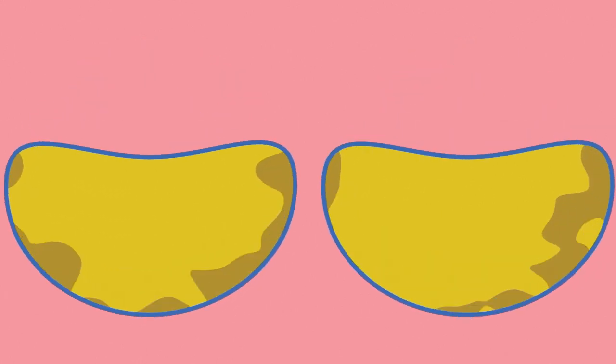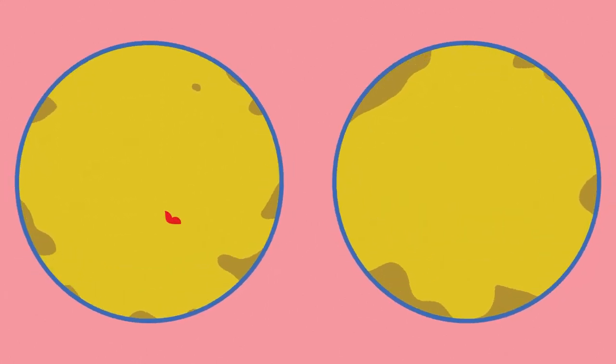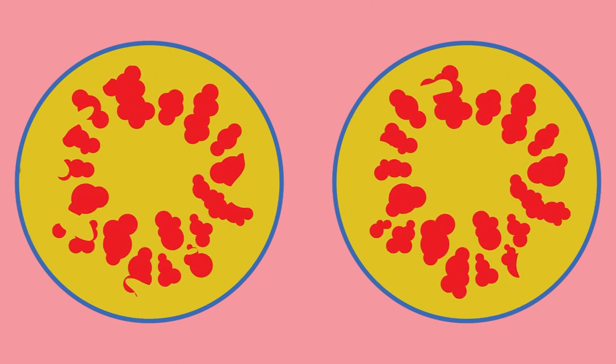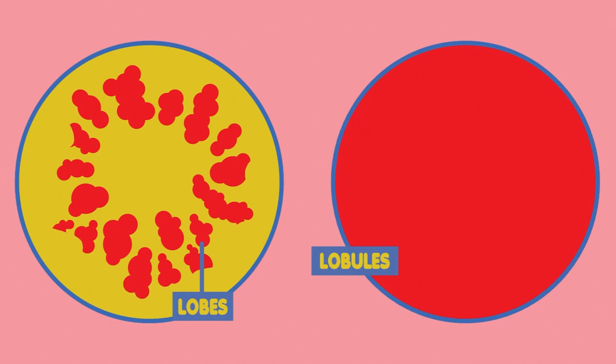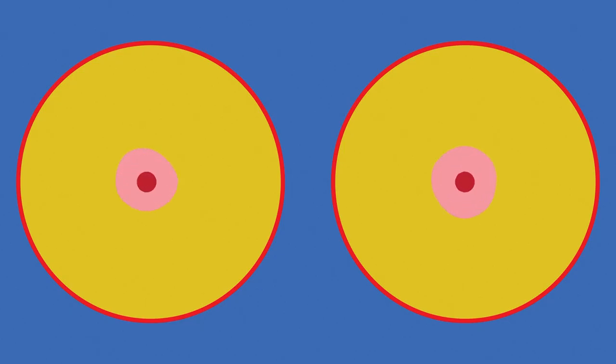Nestled into all this fatty goodness is the milk-producing apparatus, organised into sections called lobes. Within each lobe are smaller structures called lobules. When feeding a newborn, milk flows from the lobules through a network of ducts, until it is released through the nipple, like a shower head.